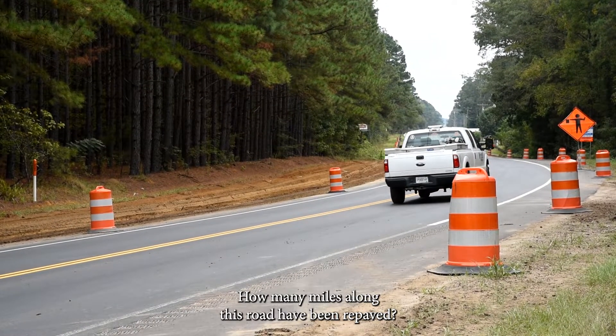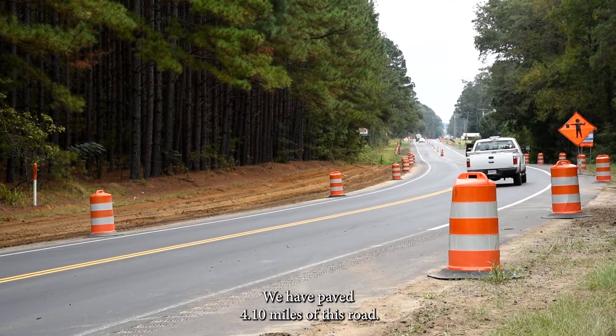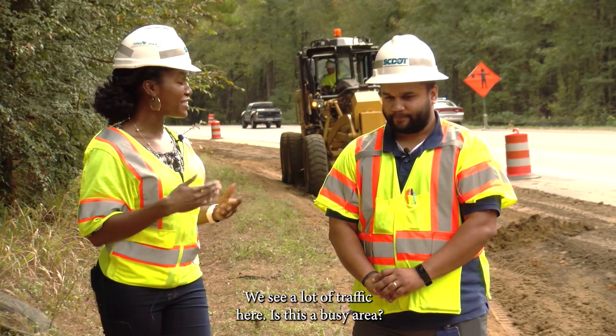How many miles along this road have been paved? We have paved 4.10 miles of this road. Do you see a lot of traffic here? Is this a busy area?